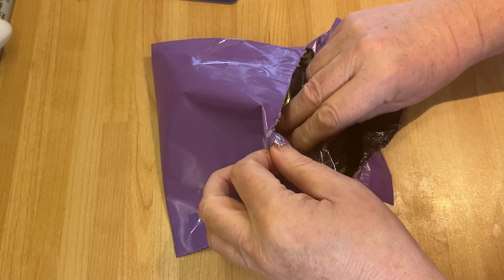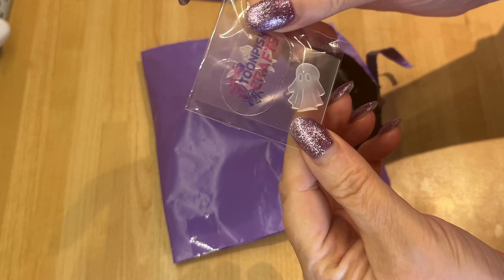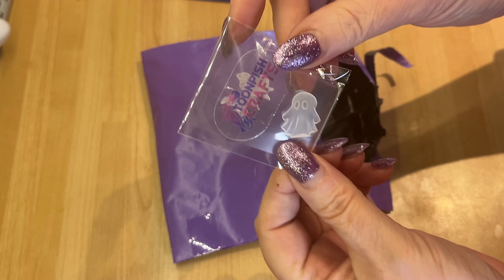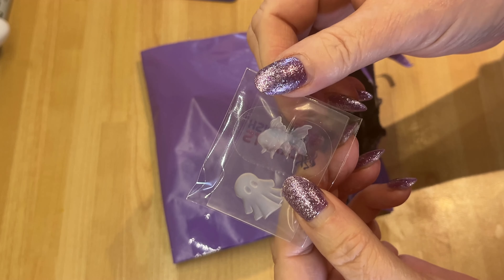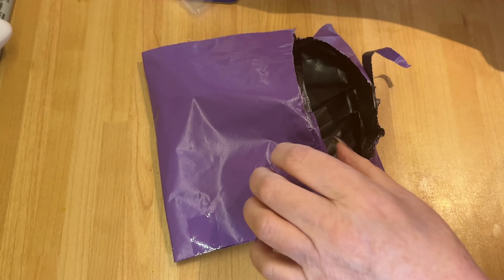Right, what else have we got? We have got some little inlays — you know Wendy's inlays, they're awesome. Look, we've got a tiny ghost and a tiny goldfish. I'm going to have so much fun with those.